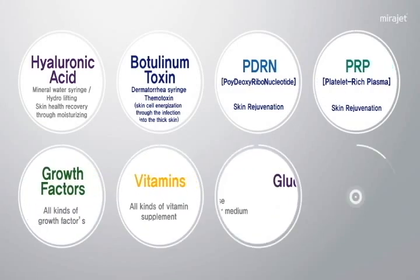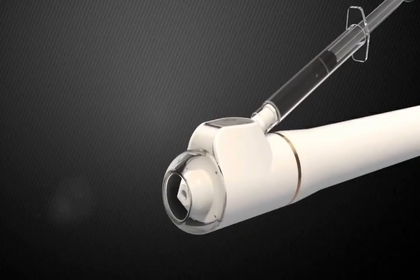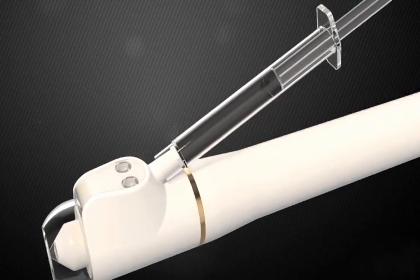Almost all liquid type medicines such as hyaluronic acid, botulinum toxin, PRP, and glucose can be injected by VidaJet.